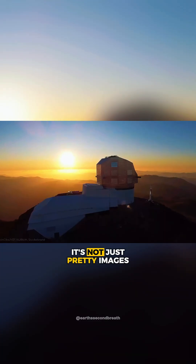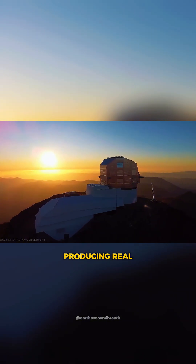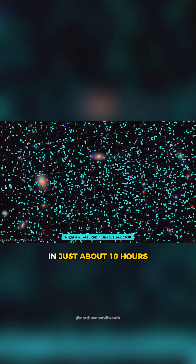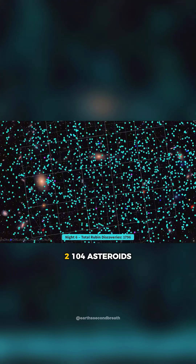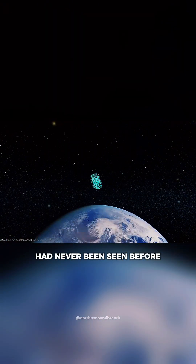And it's not just pretty images. The Rubin Observatory is already producing real scientific results. In just about 10 hours, the observatory was able to identify 2,104 asteroids in our solar system that had never been seen before.